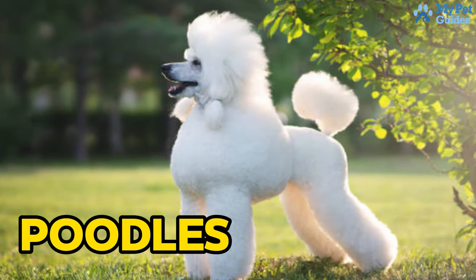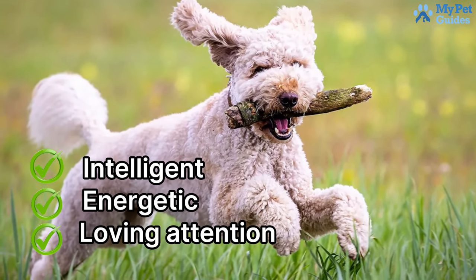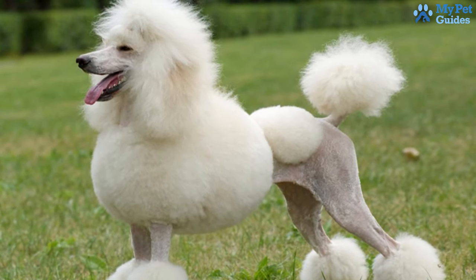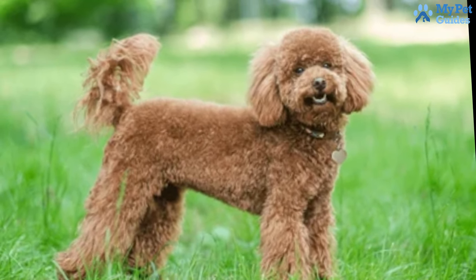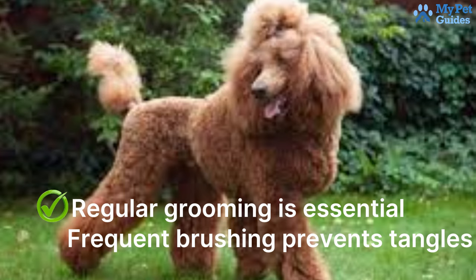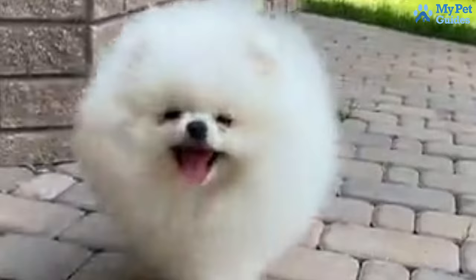Poodles have been consistently topping the hypoallergenic dog list for a while. They are low shedding and notably drool very little compared to many breeds. Intelligent, energetic, and loving attention, poodles suit active families well. Available in standard, toy, and miniature sizes, smaller poodles shed less overall, making them an excellent choice for those allergic to dogs. Poodles are considered low shedding due to their extended hair growth cycles, with their curly coats trapping loose hair. Regular grooming is essential — frequent brushing prevents tangles and professional grooming every six to eight weeks maintains their coat.